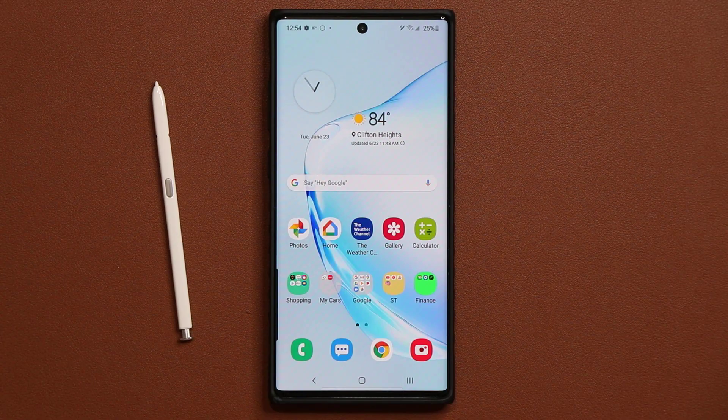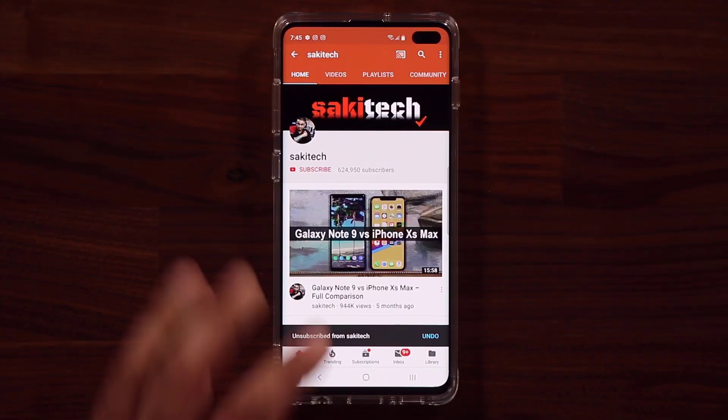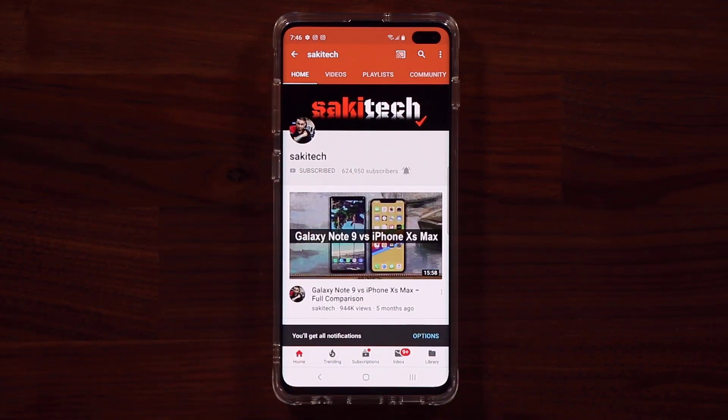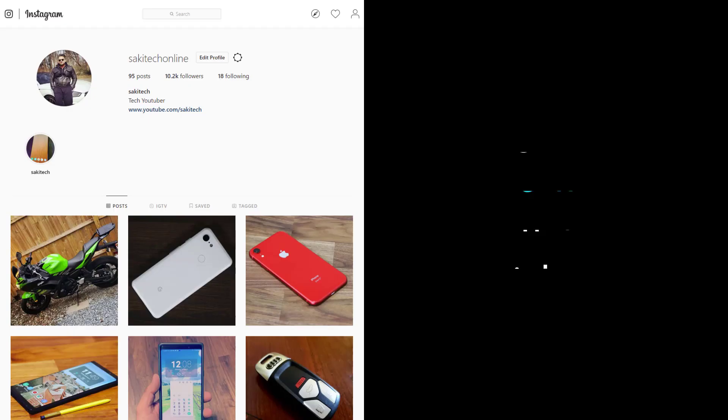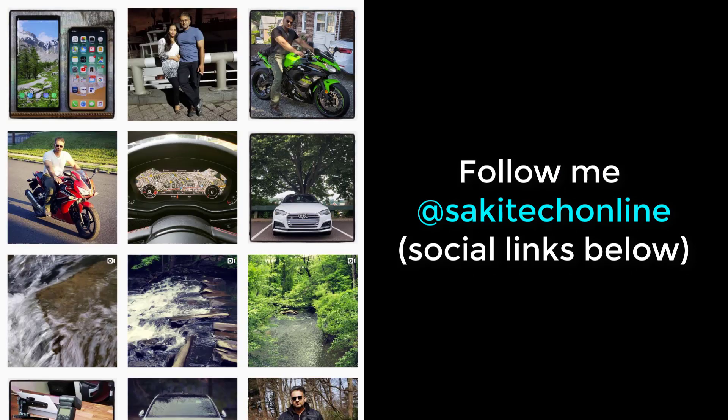If you found this video useful, make sure to subscribe to SockyTech by clicking that button, and also click that bell icon to make sure you get notified every time I upload a new video. If you use Twitter, Instagram, or Facebook, you can follow me at SockyTechOnline to get the latest updates as well. Have a fantastic day.